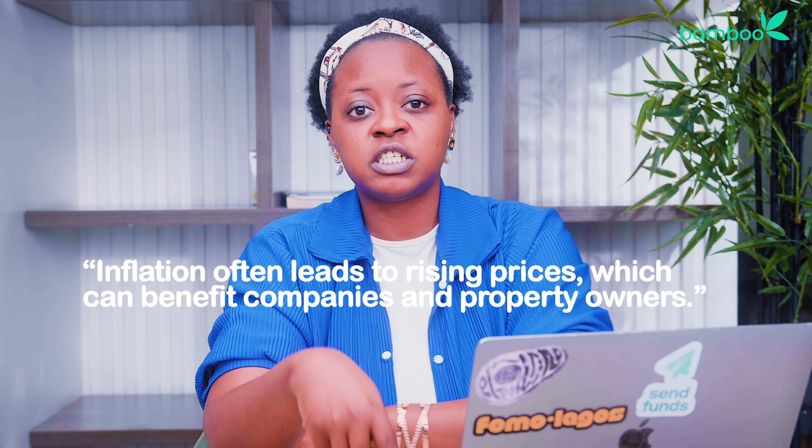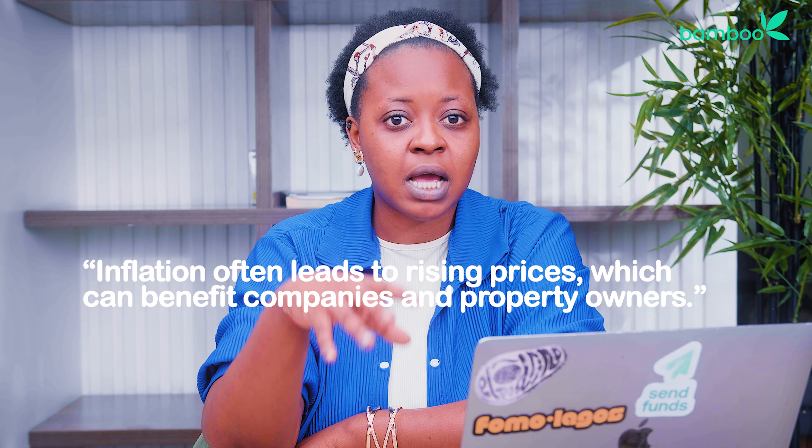If you're investing for the long term, such as in stocks or real estate, inflation can have a different impact. Inflation often leads to rising prices, which can benefit companies and property owners. As prices increase, the value of their assets and earnings may also increase, potentially resulting in higher investment returns.